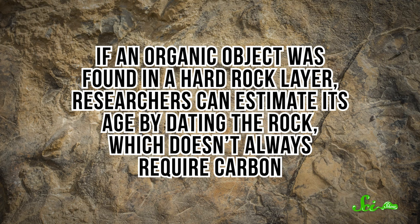They'll have to use another method. For example, if an organic object was found in a hard rock layer, researchers can estimate its age by dating the rock, which doesn't always require carbon. Ideally, we'll be able to stop this problem by reducing our fossil fuel usage. But since that might not happen soon, this carbon-13 strategy will definitely be helpful.